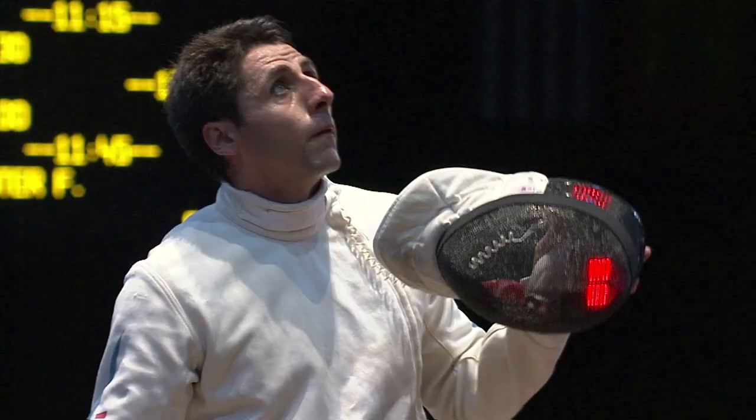Now we come to a modern mask which is made of stainless steel. The great advantage of this particular mask is that all the elements can be removed.